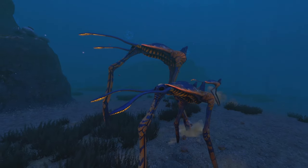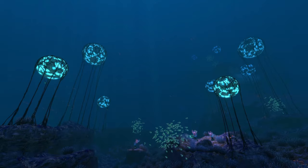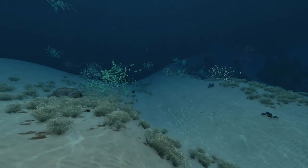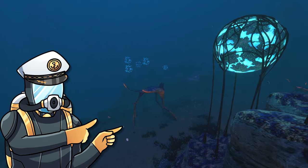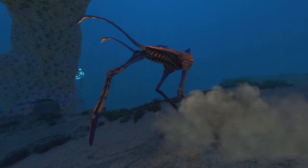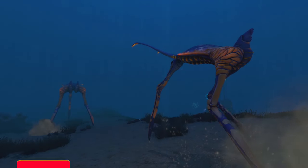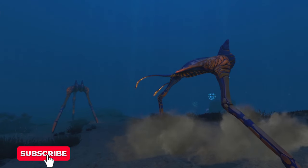As a herbivore, Sea Treaders move and live in herds, moving along the aptly named Sea Treader Path which borders the Grand and Sparse Reefs, the Dunes and the Blood Kelp Trench, with a second smaller path located within the Grand Reef. Sea Treaders walk slowly around these paths, constantly emitting loud echoing calls which could be used to communicate with other members of its herd.